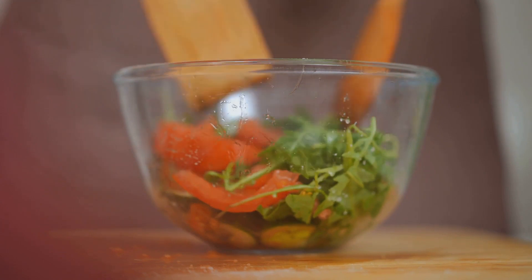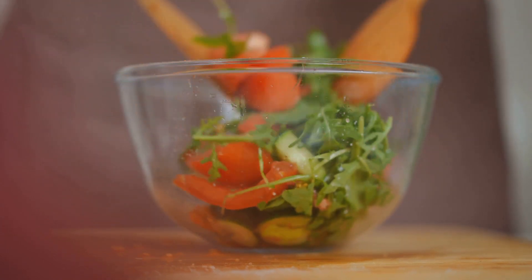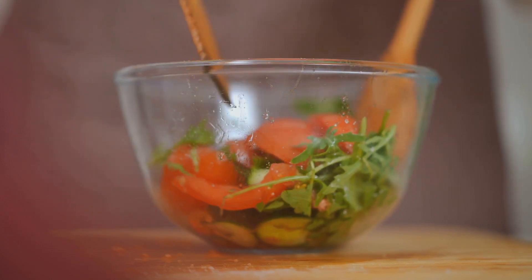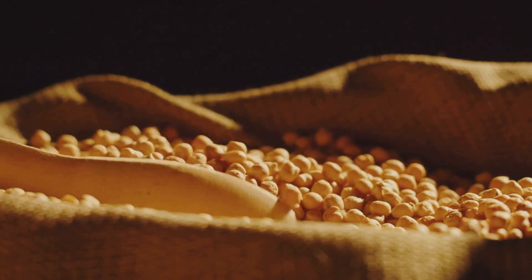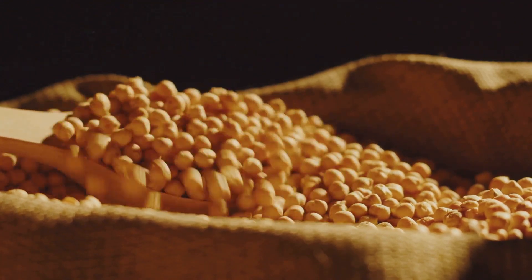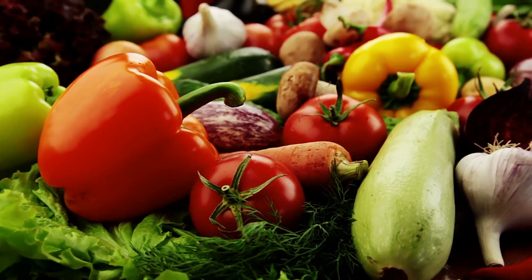Now, let's talk about why this salad is a nutritional powerhouse. Chickpeas, the star of our dish, are packed with protein and fiber, making it a great option for vegetarians and vegans. They also contain several key vitamins and minerals that can benefit your health. Tomatoes, cucumbers, and onions not only add a flavorful crunch to our salad, but also bring their own nutritional benefits.